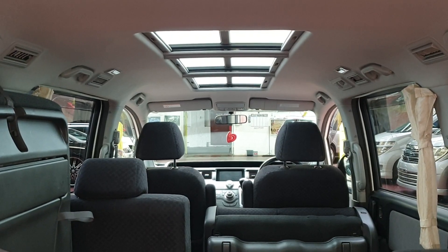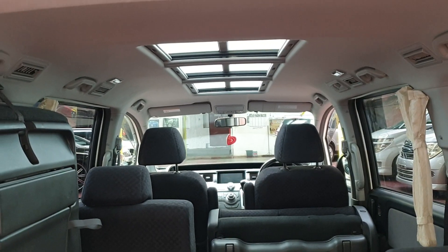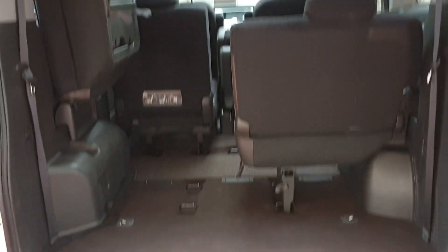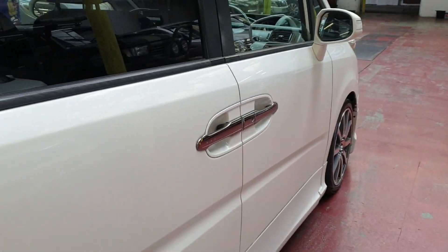This is a glass roof — it does not open, but you have shutters inside that you can push to close or open, so it is quite nice and bright inside. The driver's rear door is automatic as well.